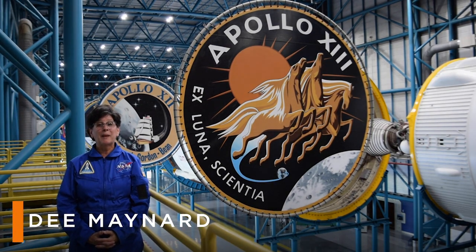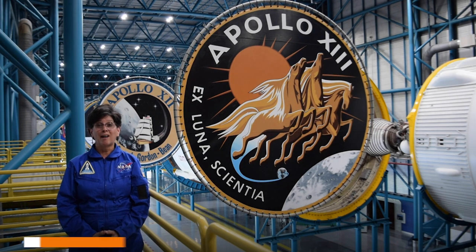Hi, I'm Dee, here at Kennedy Space Center Visitor Complex's Apollo Saturn V Center.